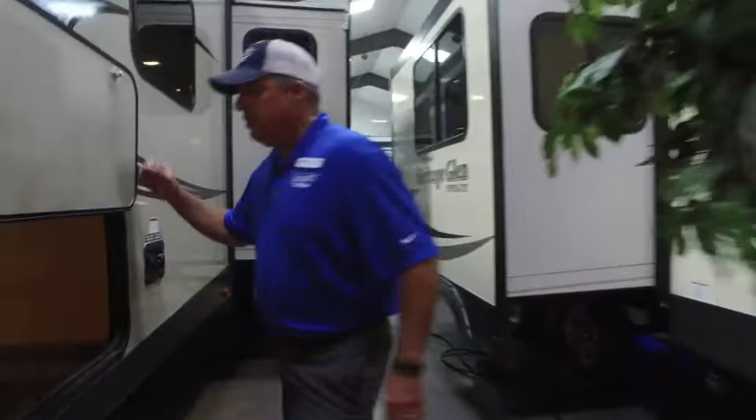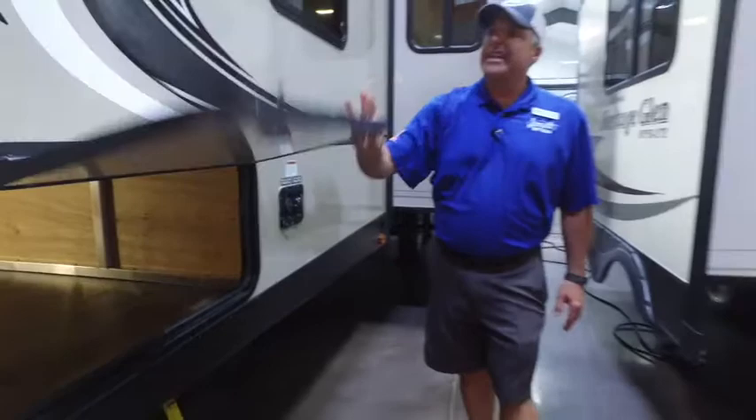Over here on the other side you have your storage, which is huge in this camper — pass-through all the way, with magnet latches which is a great feature. You also have your fresh water fill and city water fill. This coach also has a black tank flush, which makes it easier to do maintenance and clean the sludge out of your black tank. It also has an outside hot and cold shower on the off-door side, so you can rinse off the dogs or clean fish on the side you don't walk on.